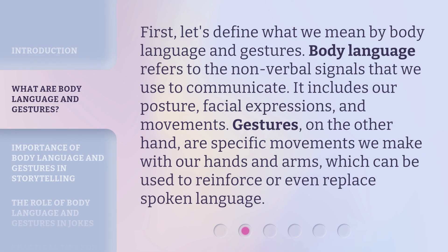First, let's define what we mean by body language and gestures. Body language refers to the non-verbal signals that we use to communicate. It includes our posture, facial expressions, and movements.